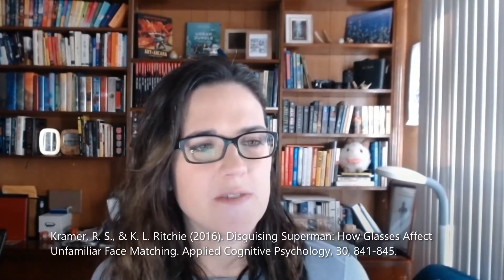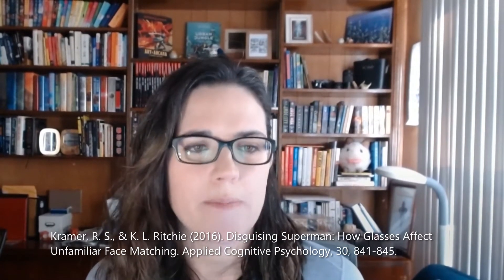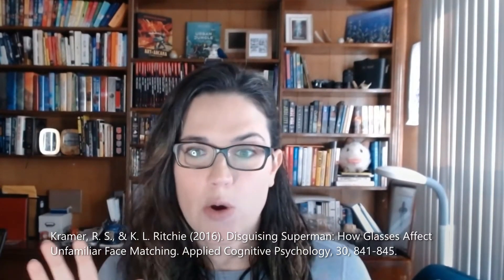The most egregious example of this is Superman/Clark Kent. I'm wearing my glasses to demonstrate — Superman goes from Clark Kent to Superman, and suddenly no one recognizes that this is the same person, including Lois Lane, which seems especially far-fetched. So I was really interested when I saw this article called 'Disguising Superman: How Glasses Effect Unfamiliar Face Matching' by Kramer and Ritchie.